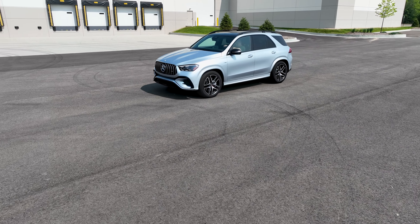If you're looking for something fun, stylish, and still practical, you may want to look at a 2024 Mercedes GLE 53.